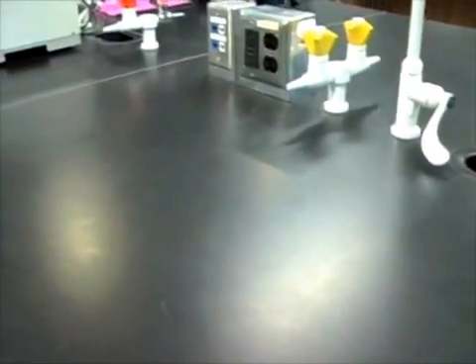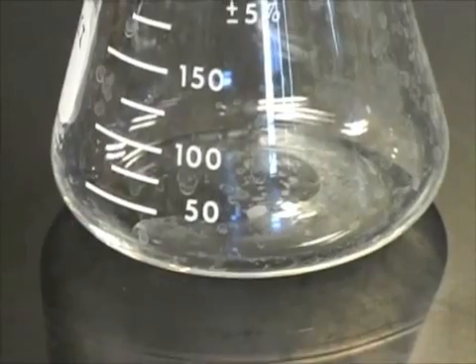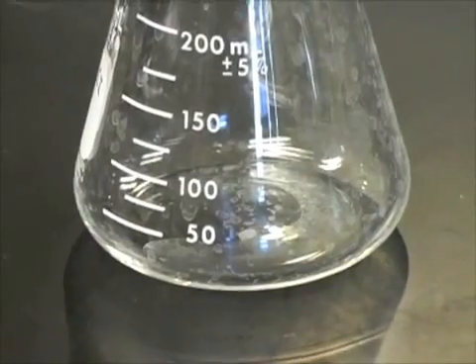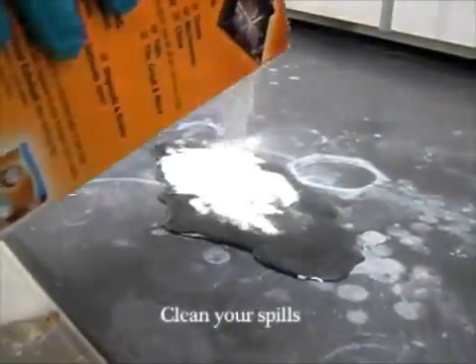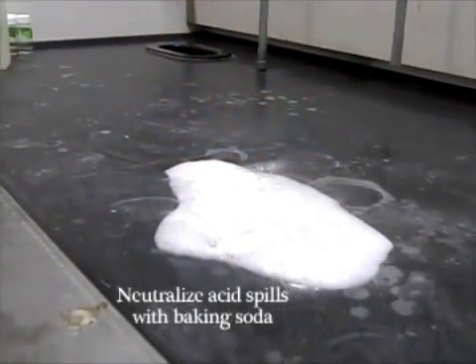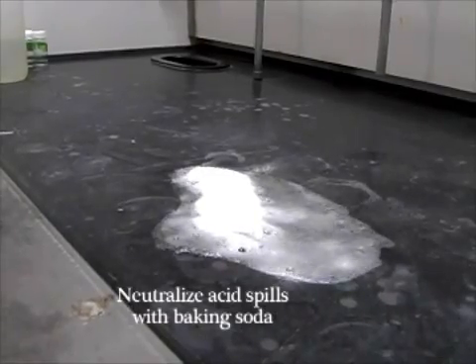Residue from past experiments may be present on countertops, stools, glassware, and other surfaces, so do not assume anything is clean — you may not be able to tell if something is clean just by looking at it. Be sure to clean up all spills immediately and inform your instructor or lab tech. If you have an acid spill, use sodium bicarbonate or baking soda to neutralize it. Wipe all surfaces down thoroughly before leaving your work area.